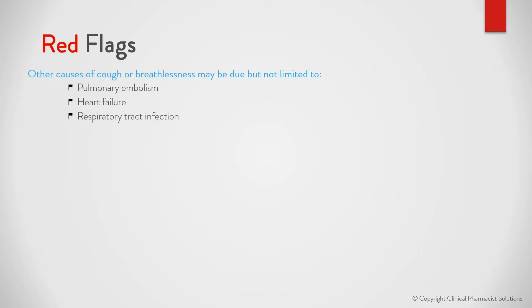Red flags. Other causes of cough or breathlessness may be due to, but not limited to, pulmonary embolism, heart failure, respiratory tract infection, malignancy, inhalation of foreign body, COPD or bronchiectasis, sinusitis, and allergic rhinitis.